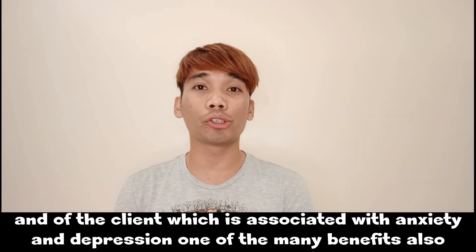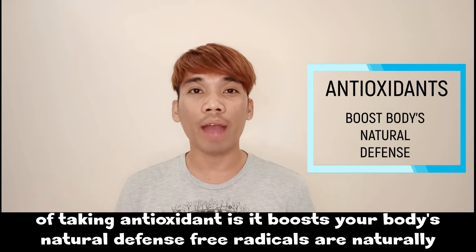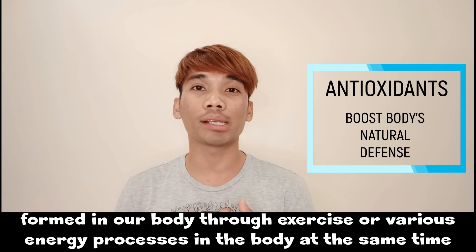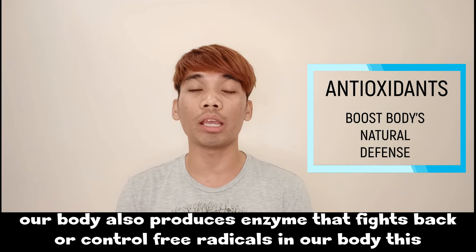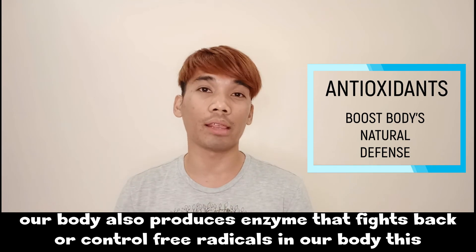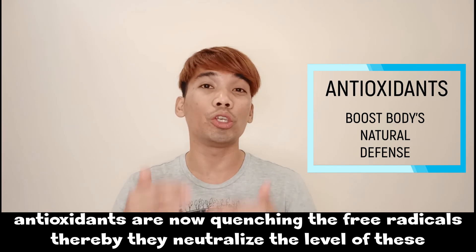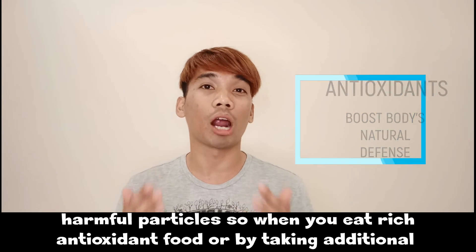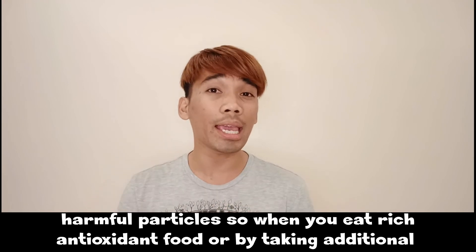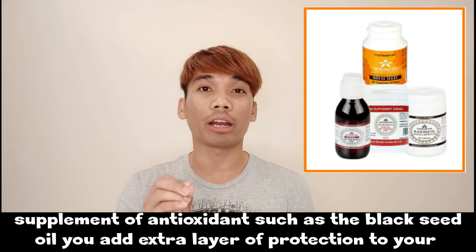Another benefit of antioxidants is that they boost the body's natural defenses. Free radicals are naturally formed in the body through exercise or various energy processes. At the same time, the body also produces enzymes that fight back and control free radicals. Antioxidants quench these free radicals, neutralizing their harmful effects. When you eat antioxidant-rich food or take additional antioxidant supplements such as black seed oil, you add an extra layer of protection to your body.